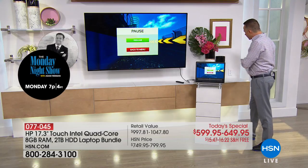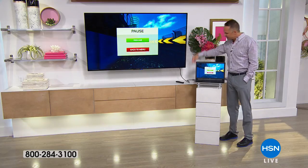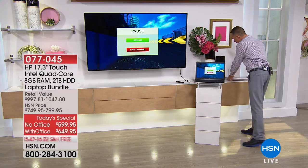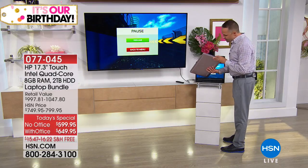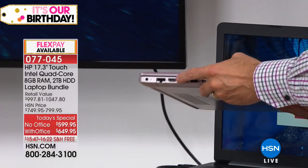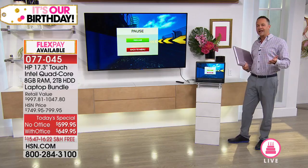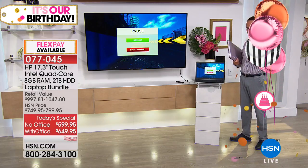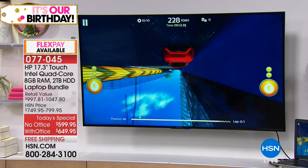I want to show you one other thing — you'll notice the computer is plugged into the television. I did that because this has an HDMI port on the side. Here's the pink computer — there's the HDMI port right there. It allows you to plug your computer into your television with one cable and send high-definition video and high-definition audio at the same time.